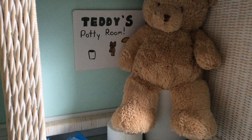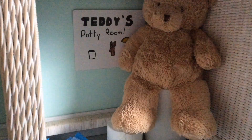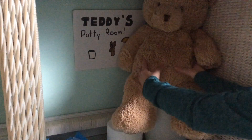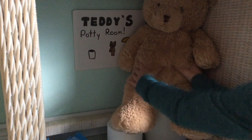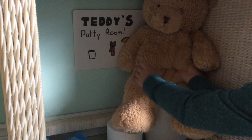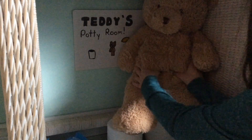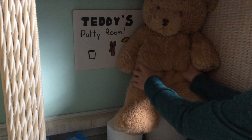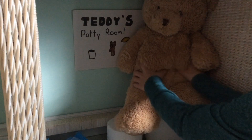Step two part two: if teddy needs to go number two, that's when you're going to need to help. Teddies get constipated a lot, so what you need to do is put your two fingers right about here and just start rubbing like this. Do this for a bit and he'll probably go to the bathroom. Let's just wait until he does — oh yeah, he did his poop!